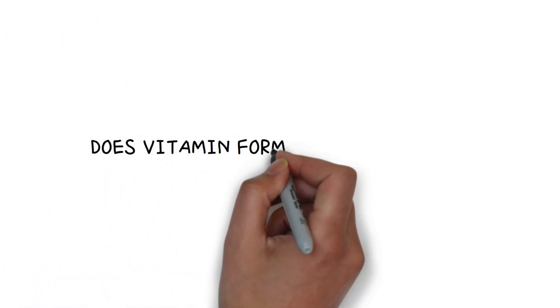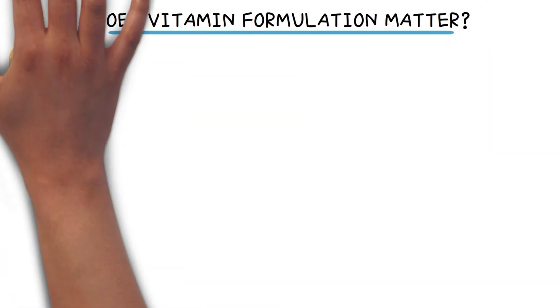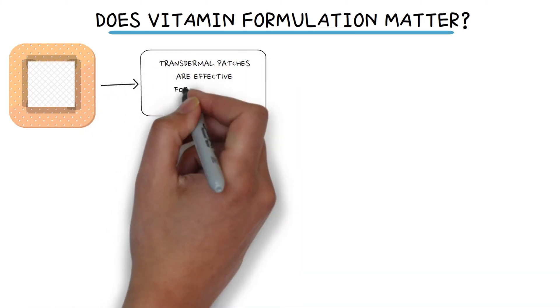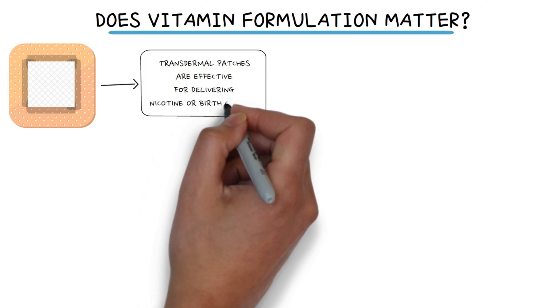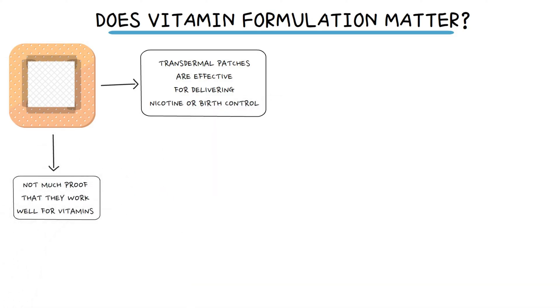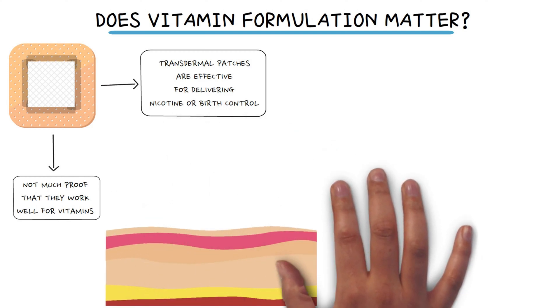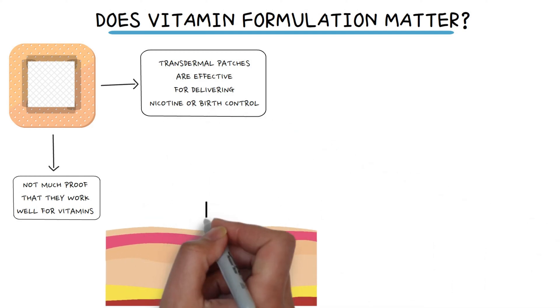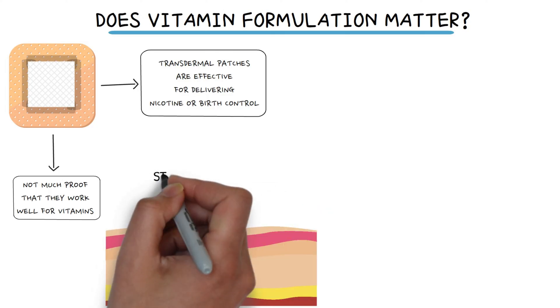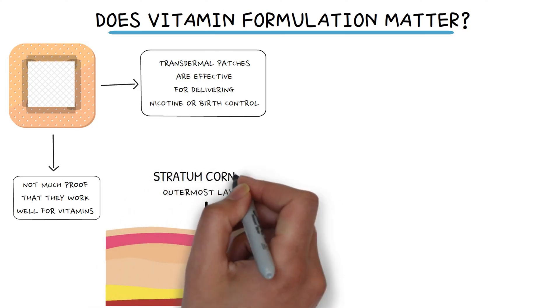Does vitamin formulation matter? While transdermal patches are known to be effective for delivering certain medications like nicotine or birth control, there's not much proof that they work well for vitamins. Our skin has seven layers, and most topical products, like skin care items, only go through the outermost layer called the stratum corneum.